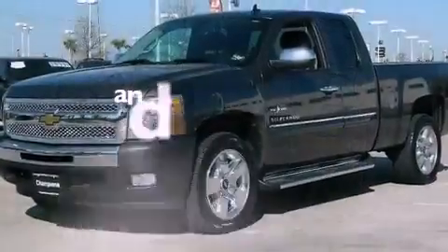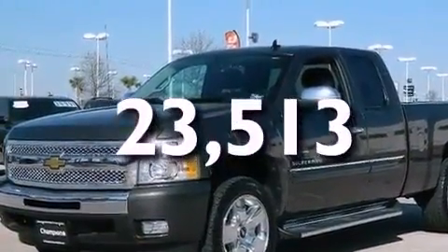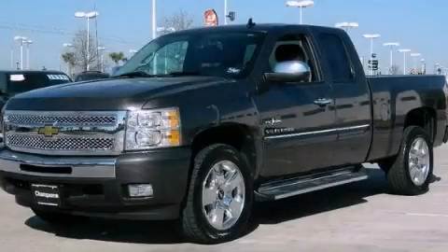This vehicle has less than 24,000 miles. Call now to find out how you can own this breathtaking automobile.